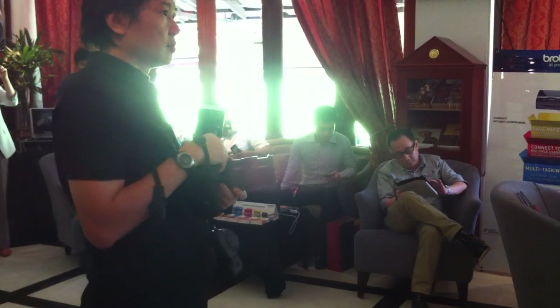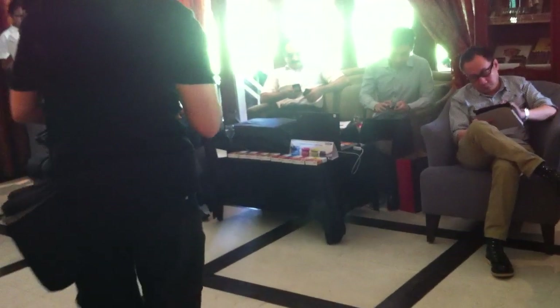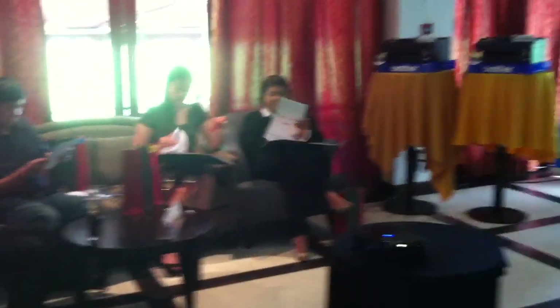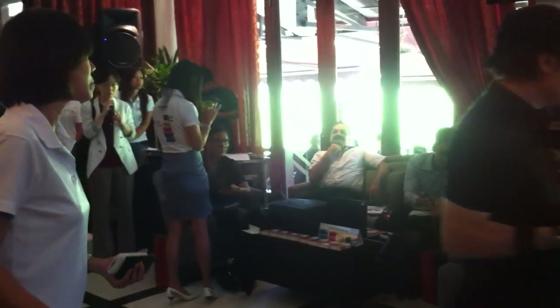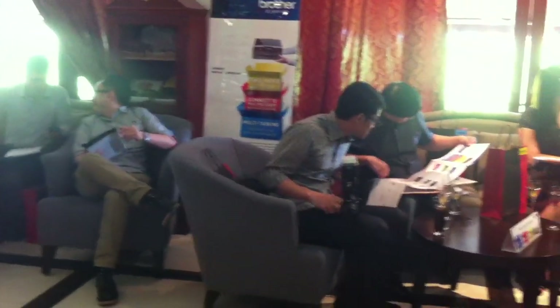Let me give you a few minutes to search for it and download it. While you're doing it, you might want to bring out your press kit, because inside the press kit you have a copy of the brochure. Do try to download it because it is really interesting. Just search for Brother — you can find the application called Brother AR.